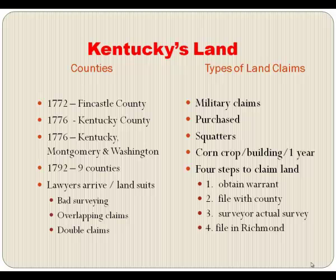Just getting the claim wasn't enough — you had to follow four steps. First, obtain a warrant, either military, purchase, or squatter. Then go to the county seat and file it with the county, giving your land dimensions. Then have the county surveyor come out and do the actual survey, and finally file the claim in Richmond.